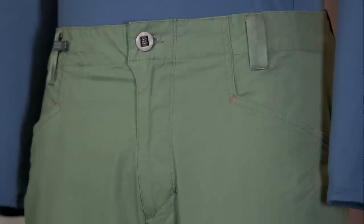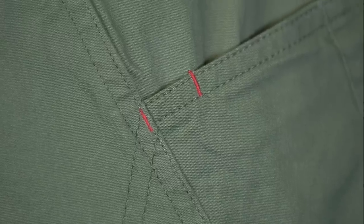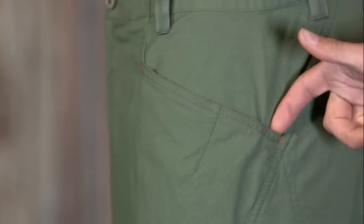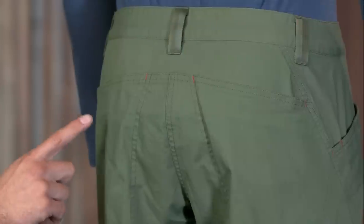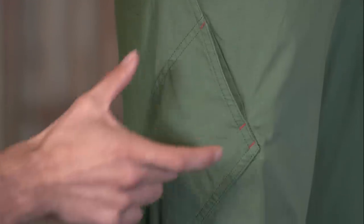The front hand pockets are built with a breathable mesh liner, which I find to be perfect — not too deep, not too shallow. The pockets also have bar tacks, which double as a coin catch and toothbrush holder, adding durability as well as style. The right thigh pocket is ideally located for access in any situation.